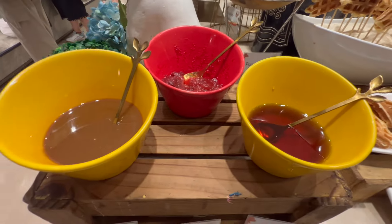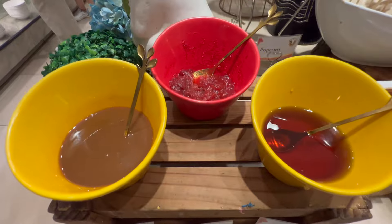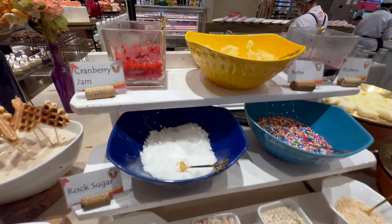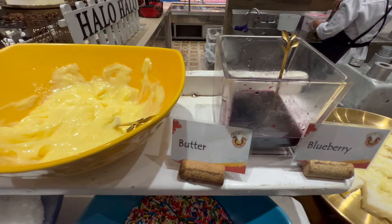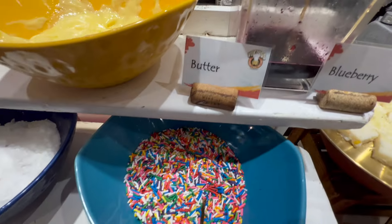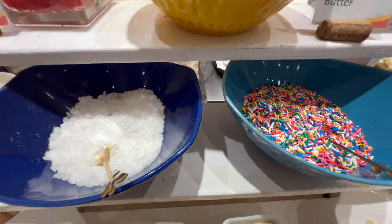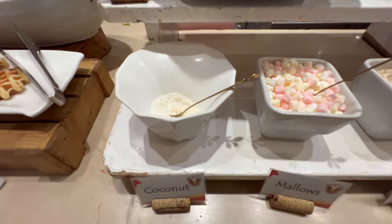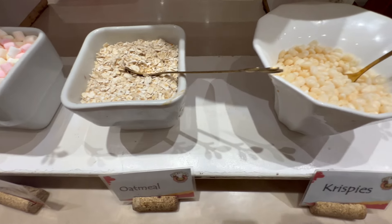For the Belgian waffles, you can pick any of these toppings: caramel fudge, strawberry jam, honey, cranberry jam, butter, blueberry, sprinkles, rocks, sugar, coconut, marshmallows, oatmeal, and crispies.